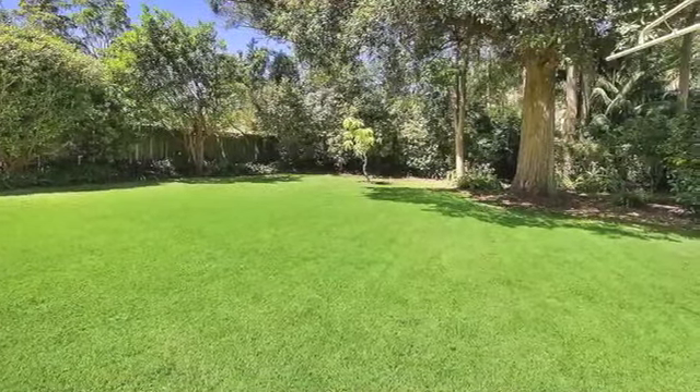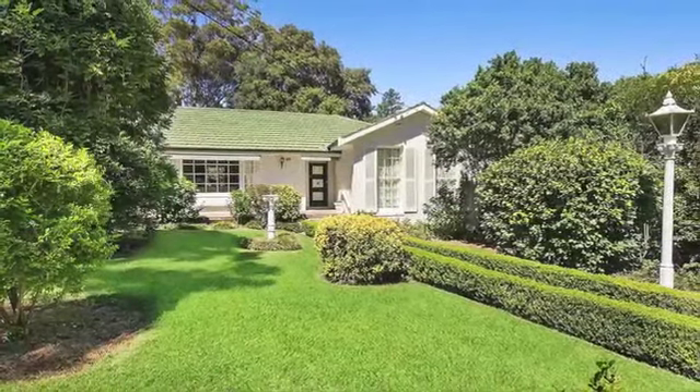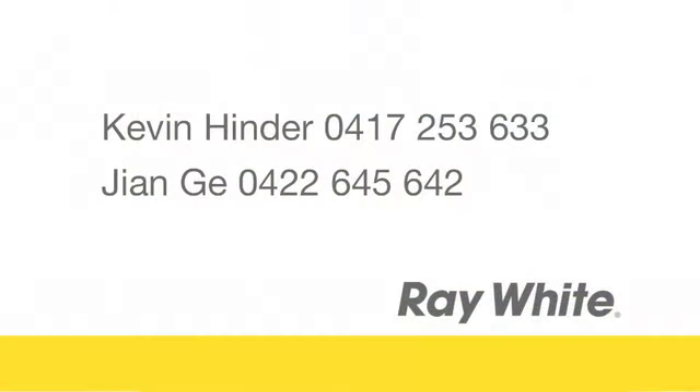We invite you to call for further information and to arrange a time to come and inspect 59 Bandara Avenue, Wurrunga.